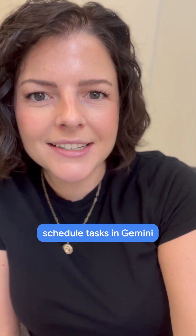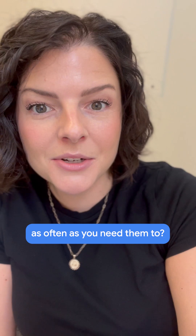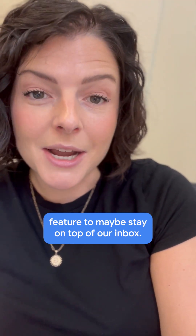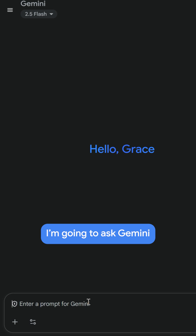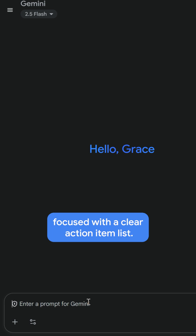Did you know that you could schedule tasks in Gemini and they will just run as often as you need them to? Let me show you how we can use this really cool feature to maybe stay on top of our inbox. I'm going to ask Gemini to set up a weekly summary of emails that I received over the weekend so that I can start my Monday focused with a clear action item list.